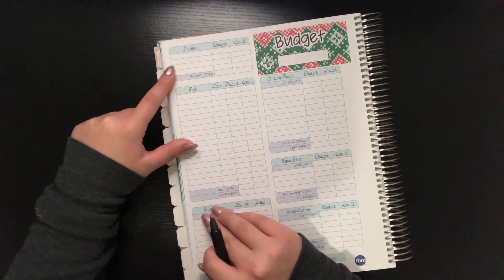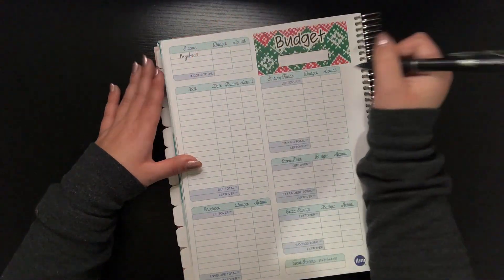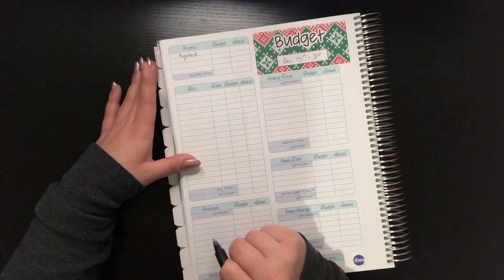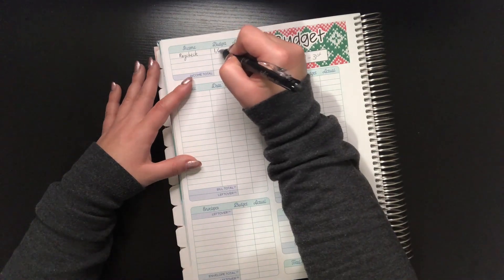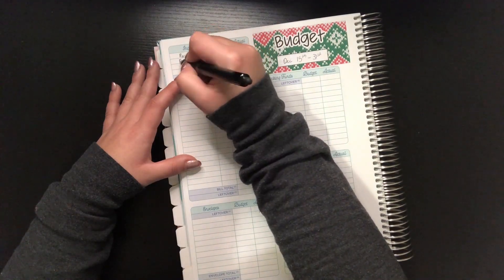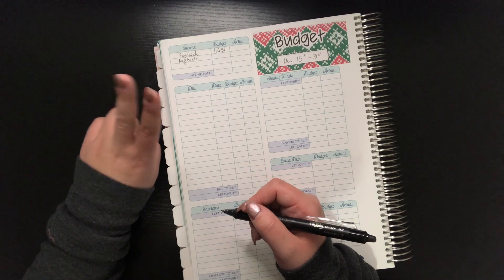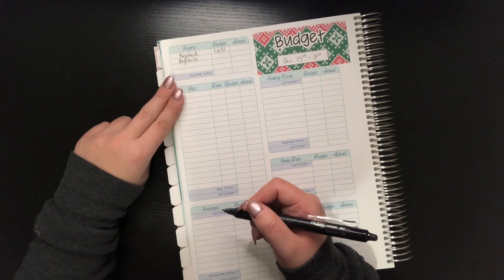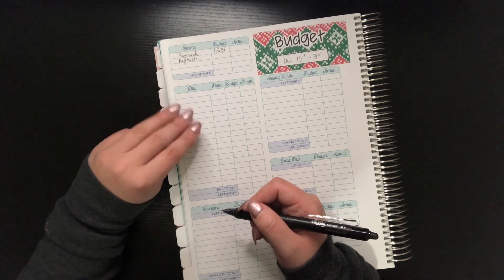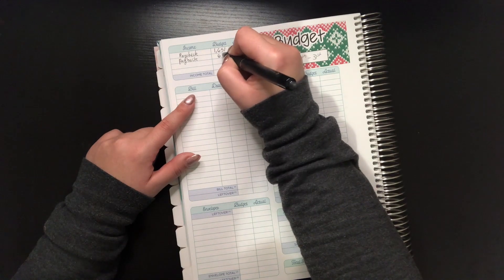We always start our budget with income. I have a full-time job that gives me a paycheck every two weeks — actually on the 1st and the 15th. So this will be from December 15th through the 31st, and my paycheck for these two weeks is $1,651. We also have some payback coming my way: I put a flight for work on my credit card and they sent me a reimbursement check. I also have a flight next year for a bachelorette party that I paid for me and my friend, and she Venmo'd me her part. I also bought someone lunch and they Venmo'd me back.